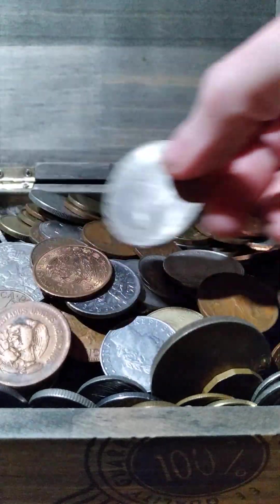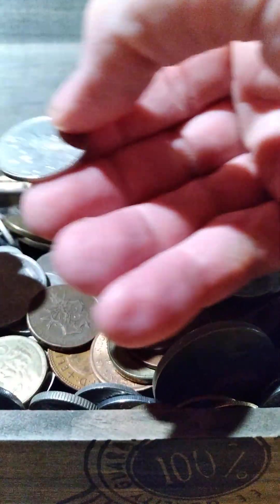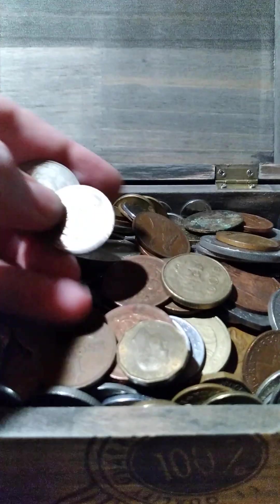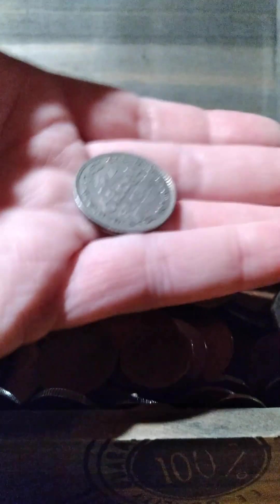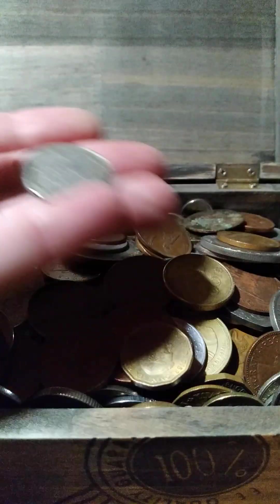I do like the slightly older designs more than some of the ones in here that are a little more modern. A lot of European countries use euro coins, and I think there is a euro coin in here somewhere. There's another Indian coin from India — a 1965 one rupee.